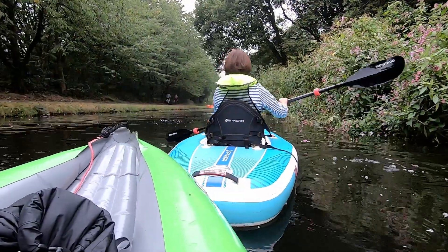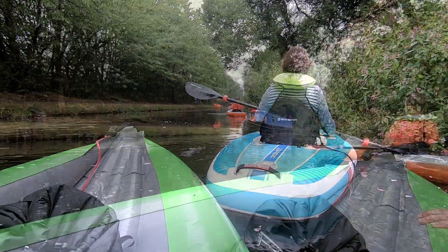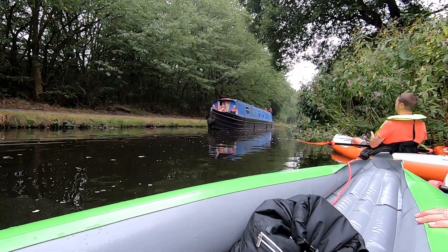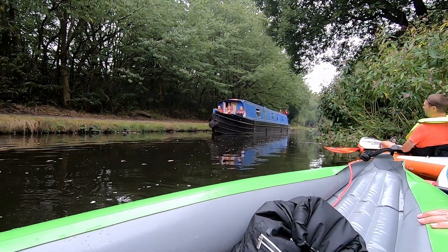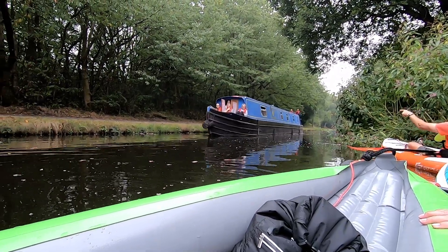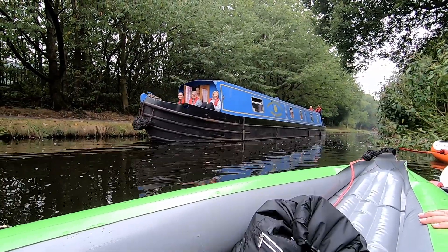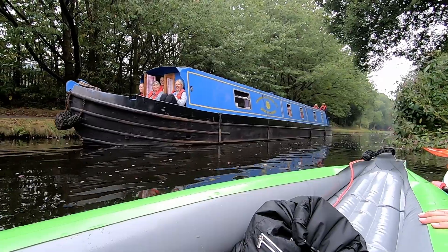Bit of left-hand paddle. That's it, pull yourself in. Are you the ice cream boat? We wish! Get a cup of coffee, can't we. Thank you - you're doing business. Yeah, absolutely. Thank you.